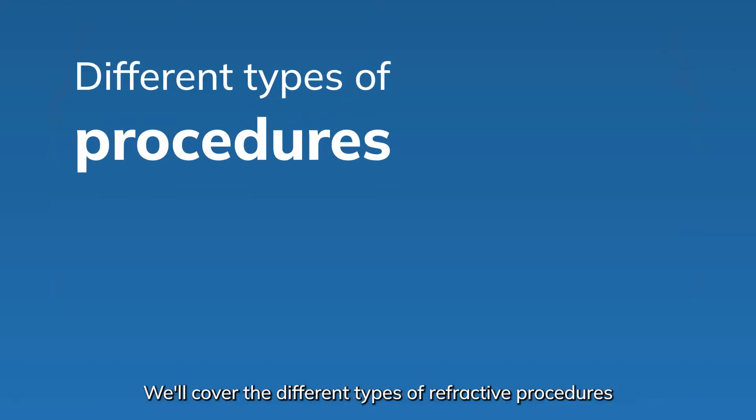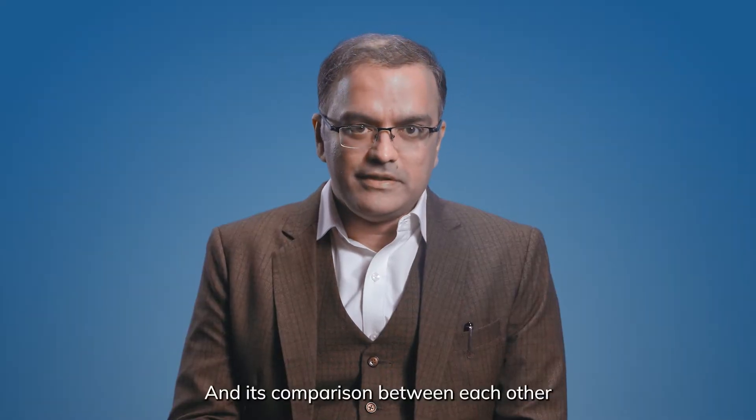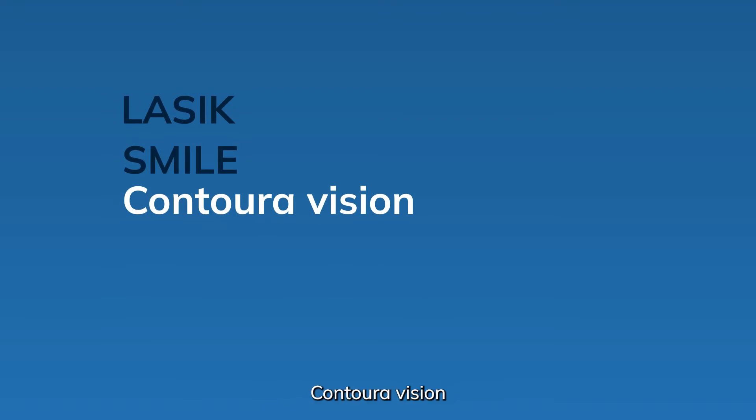Hi, I am Dr. Ragu. In this video, we will cover the different types of refractive procedures and their comparison between each of them. You may consider LASIK, SMILE, ConturaVision, or PRK. Let us begin with LASIK Surgery.